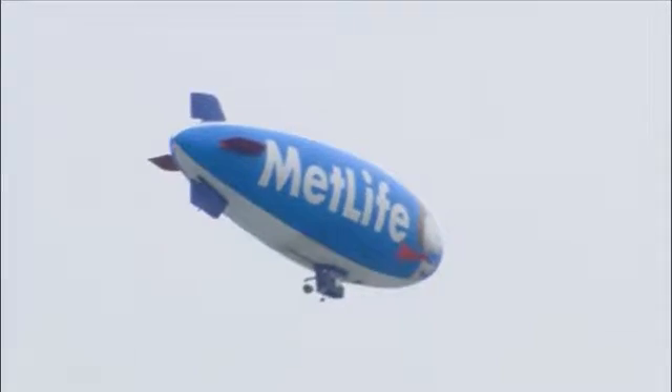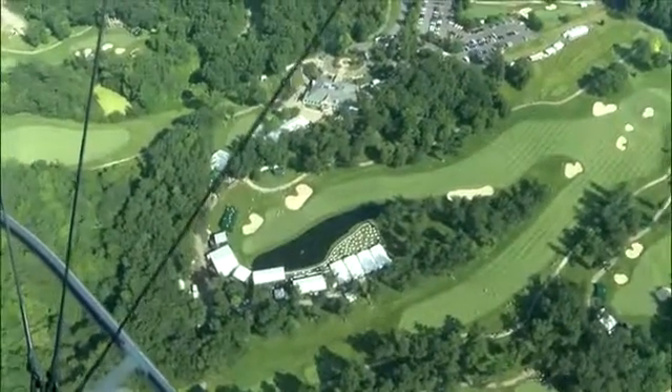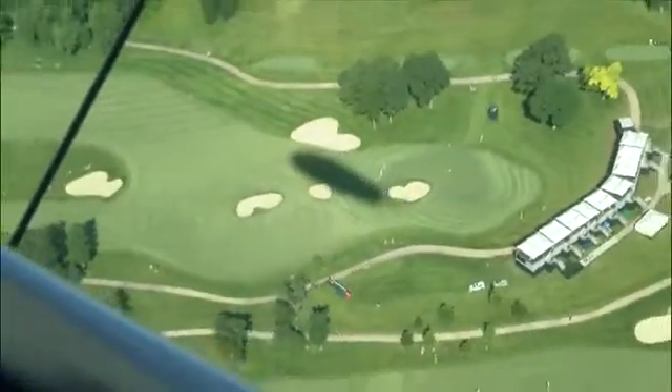But the blimp also serves an important purpose. The blimp will be out with the camera crew every day during the tournament, catching all the shots you can't see from the ground — a lot of those shots deep on the edge of water, or in the out-of-bounds, or in a sand trap that's 4 or 5 feet deep. From our vantage point, we'll be able to show you those shots.